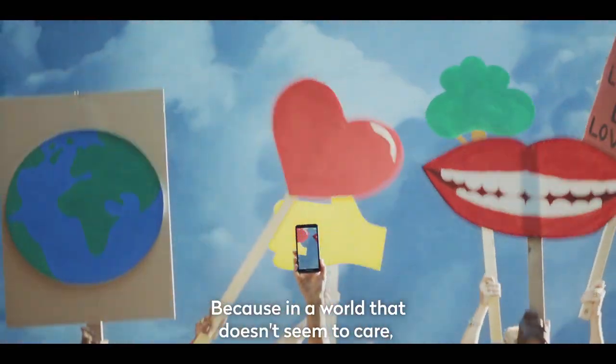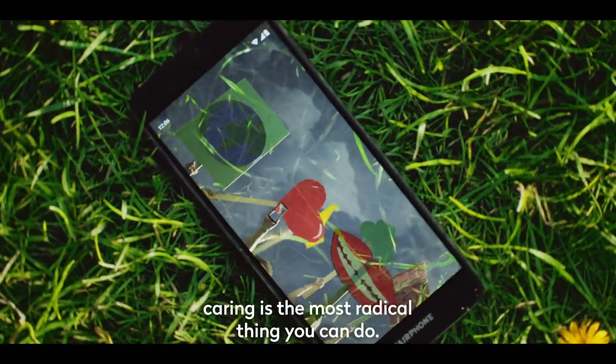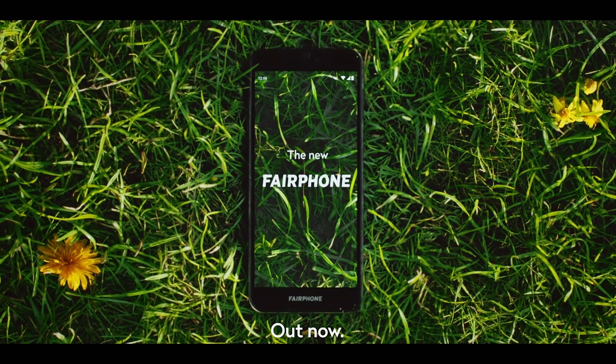Because in a world that doesn't seem to care, caring is the most radical thing you can do. The new Fairphone. Out now.